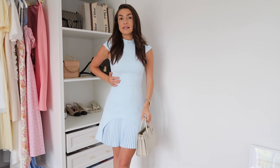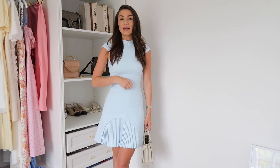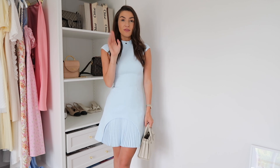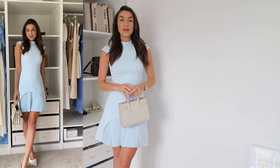This is a size six. It actually comes up quite small because I always wear a size six at Karen Millen and it normally has a little bit of give, but this is definitely on the smaller side. If you are in between sizes I would suggest sizing up. It is a mini style but it isn't too short.